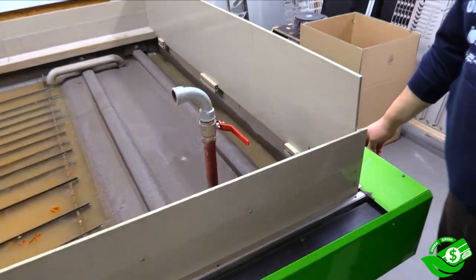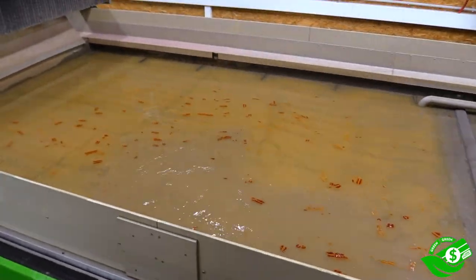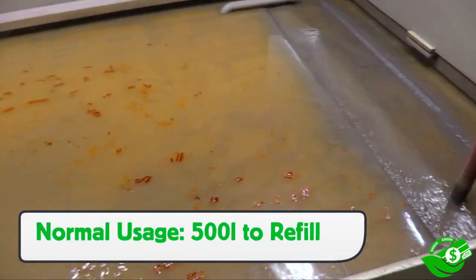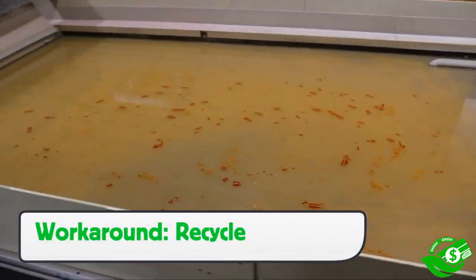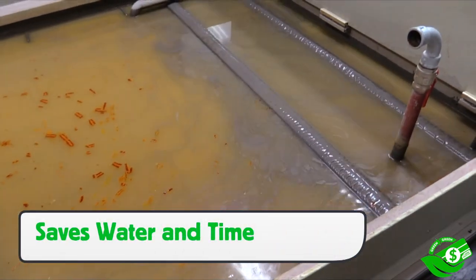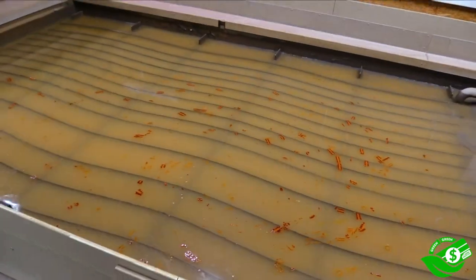One often overlooked part of the manufacturing process that can have a significant Green Equals Green cost is water usage. For Yellow Tools, it comes in the use of their water jet cutter. When cutting objects underwater, this tank would normally have to be filled with 500 liters of water, which used a significant amount of water and took a long time. By stepping back and analyzing the process, a workaround was discovered, and they now use an air compressor that recirculates the water in a matter of a few seconds.